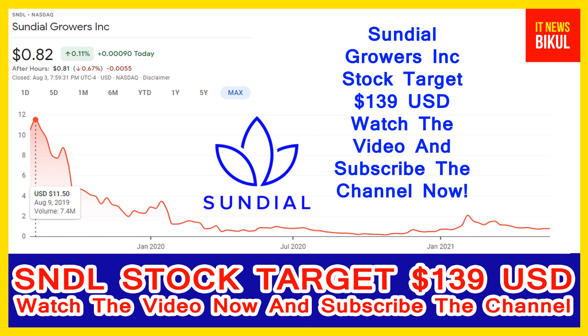Friends, Sundial Growers Incorporated is related to the healthcare sector and is working in the biotechnology and drugs industry. The number of employees working in this company is about 300, and the company headquarters is located in Calgary, Canada.